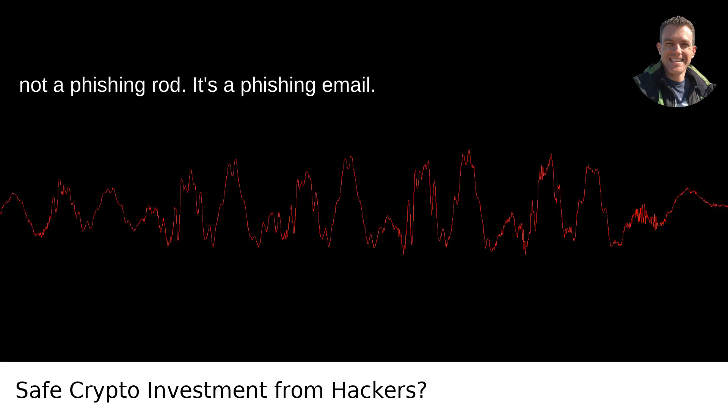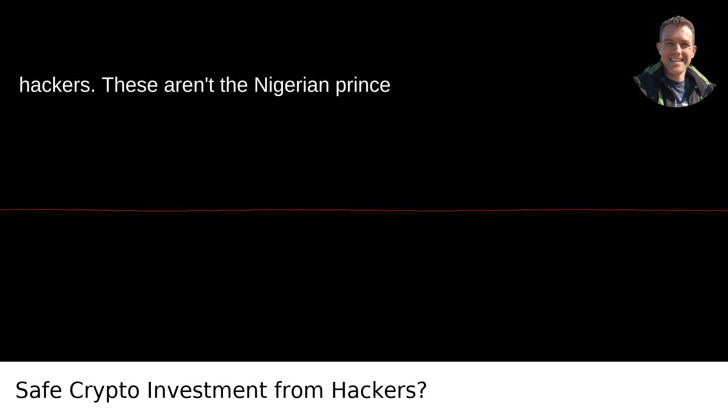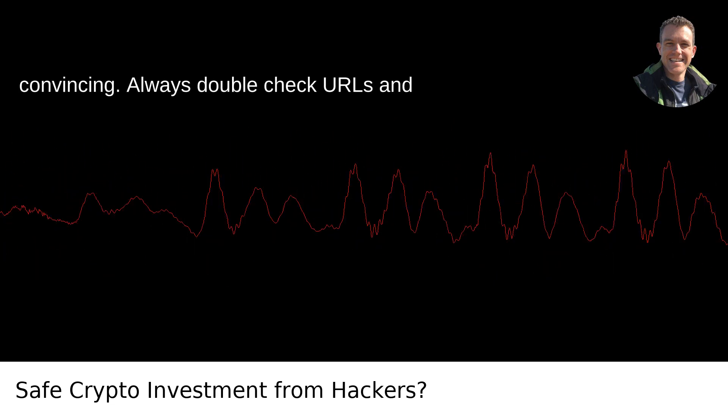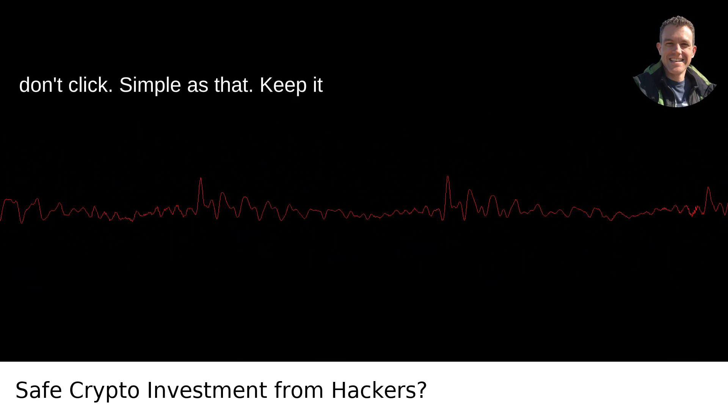That's not a fishing rod — it's a phishing email. Phishing scams are the bread and butter of hackers. These aren't the 'Nigerian prince wants to give you money' emails anymore. They're crafty, cunning, and pretty convincing. Always double-check URLs and email addresses. If something looks fishy, don't click. Simple as that.